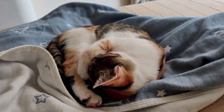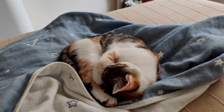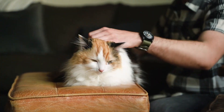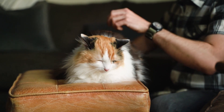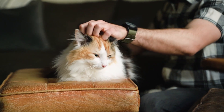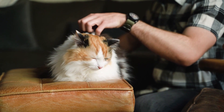In today's video, we're going to talk about how to calm a cat in heat. Female cats in heat can exhibit behavior that can be distressing for both them and their owners, including restlessness, loud vocalizations, and increased aggression or affection. So let's dive in and explore how you can help your cat stay calm and comfortable during their heat cycle.